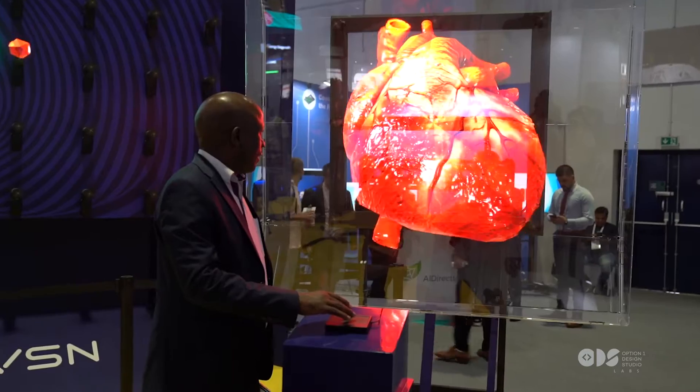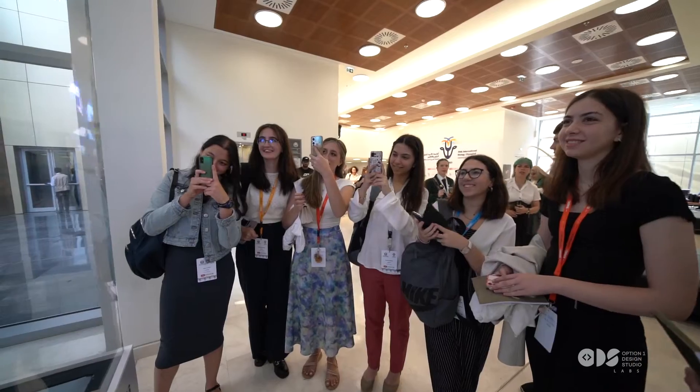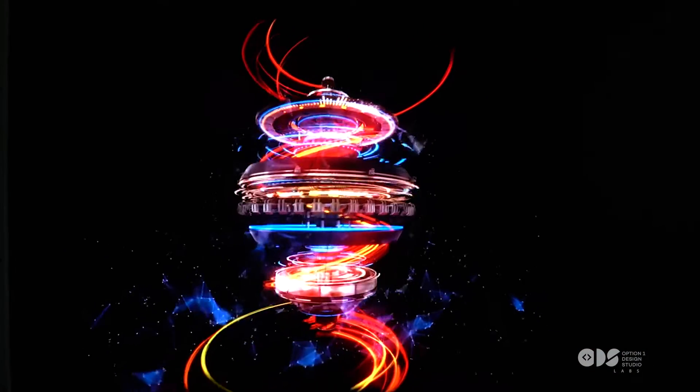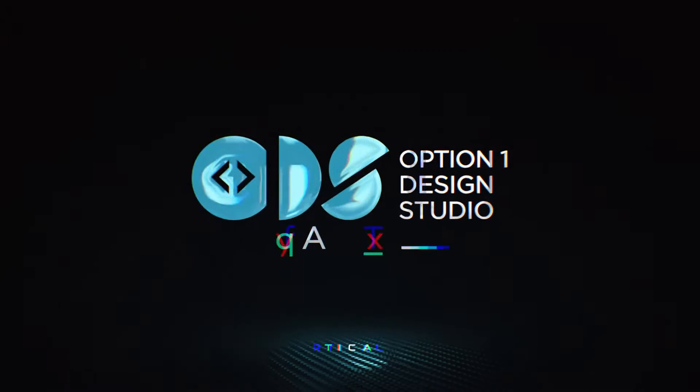ODS Labs has integrated motion gesture controls and touch screen capabilities, making engagement with holograms a lot more exciting. This isn't just the future of display technology — it's the future of imagination. Discover, innovate and captivate with Option 1 Design Studio Labs.